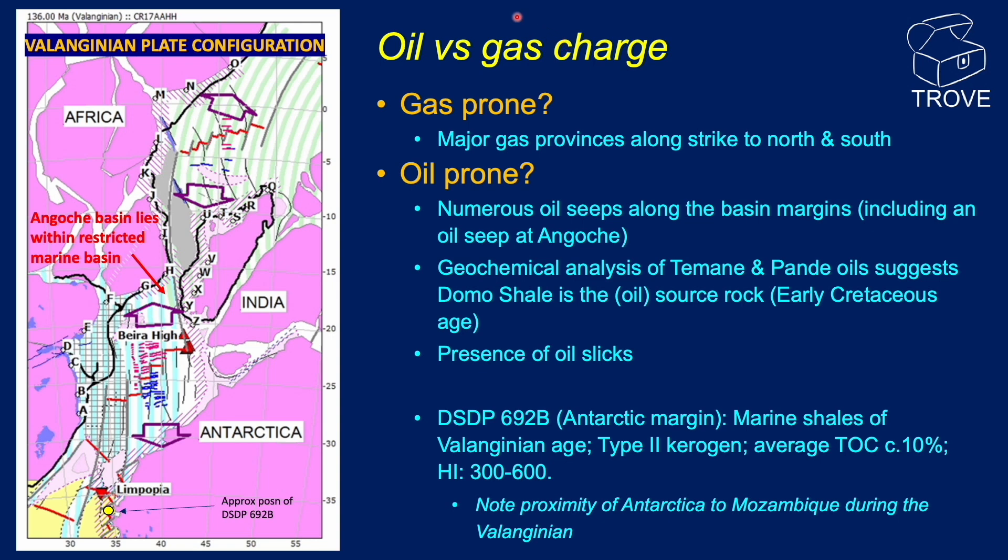Assuming there is a source rock present, the question is: are plays in the Angosch Basin going to be gas-prone or oil-prone? The presence of major gas discoveries to the north and south increases the chances of gas-prone plays. However, there is good evidence for an oil-prone source rock, from numerous oil seeps all along the basin margins including at Angosch itself. Also, geochemical analysis of the Temane and Pande oils suggests the Domo Shale is an oil-prone source rock of early Cretaceous age.